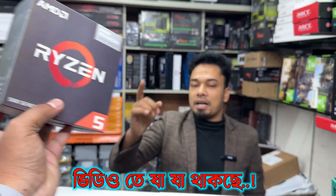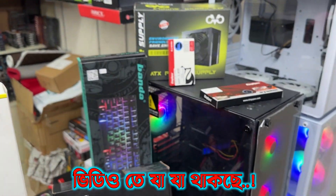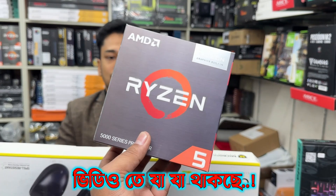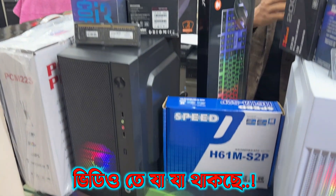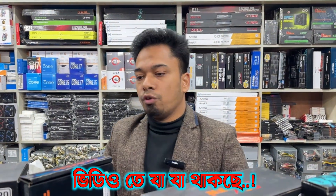How much is it? It's 8600. Vega 11 graphics. Only 8600. Ryzen 5 is more available in Powerland. Only 8600. But official warranty is 300. Student package is available, only 9600. Only 9600 full PC.